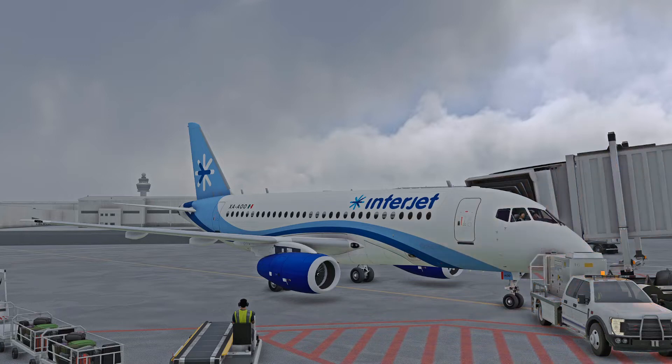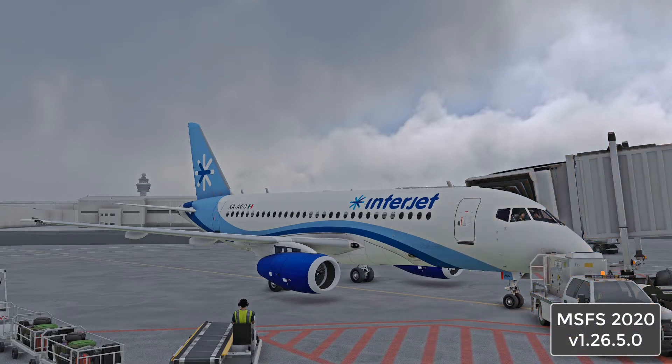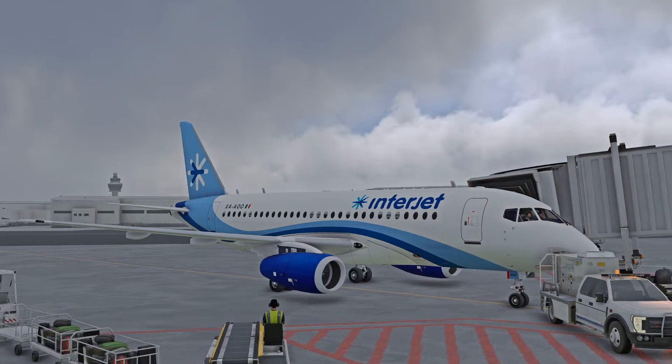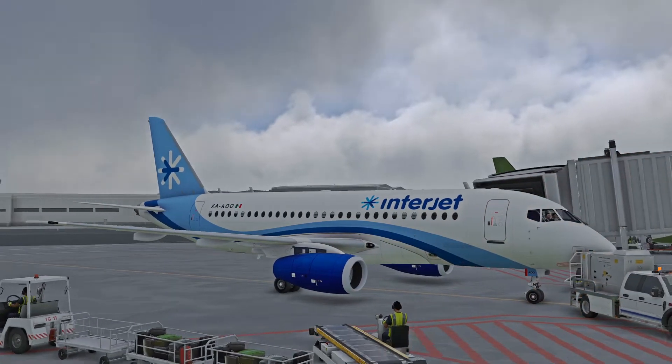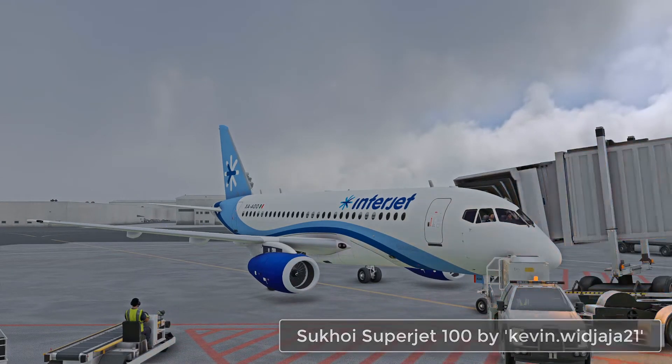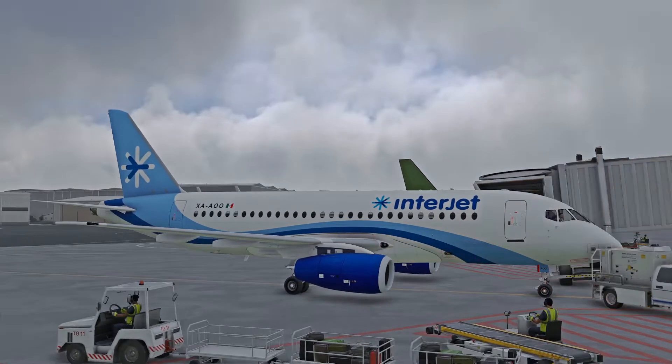Hello folks, welcome to another video. This will be a Freeware Friday episode featuring the aircraft on your screen — nice looking aeroplane. This is the Sukhoi Superjet, a Russian aeroplane. I'm not flying it in Russia.